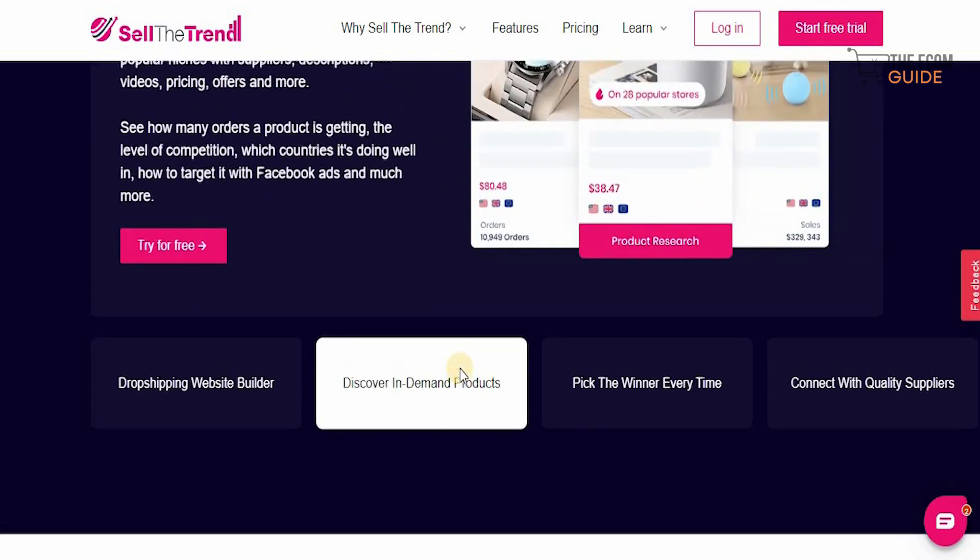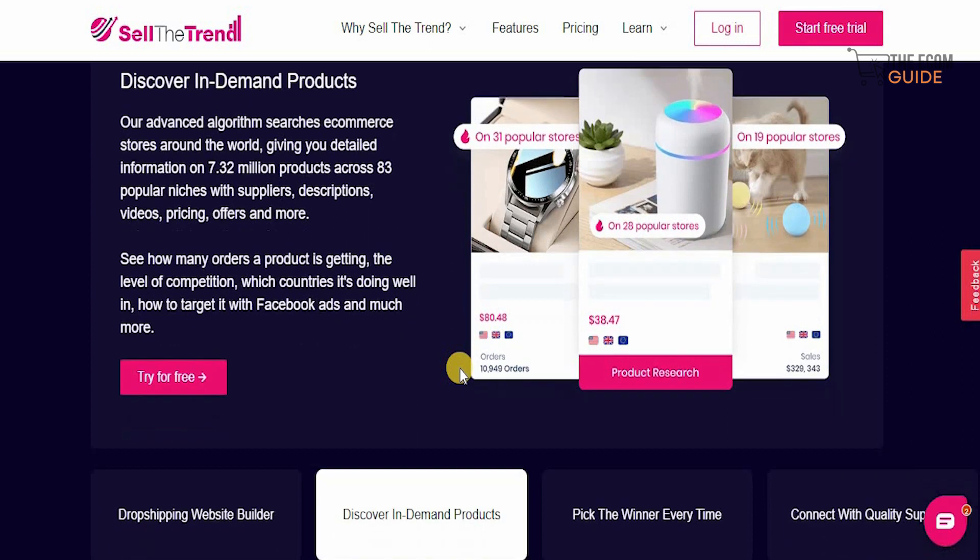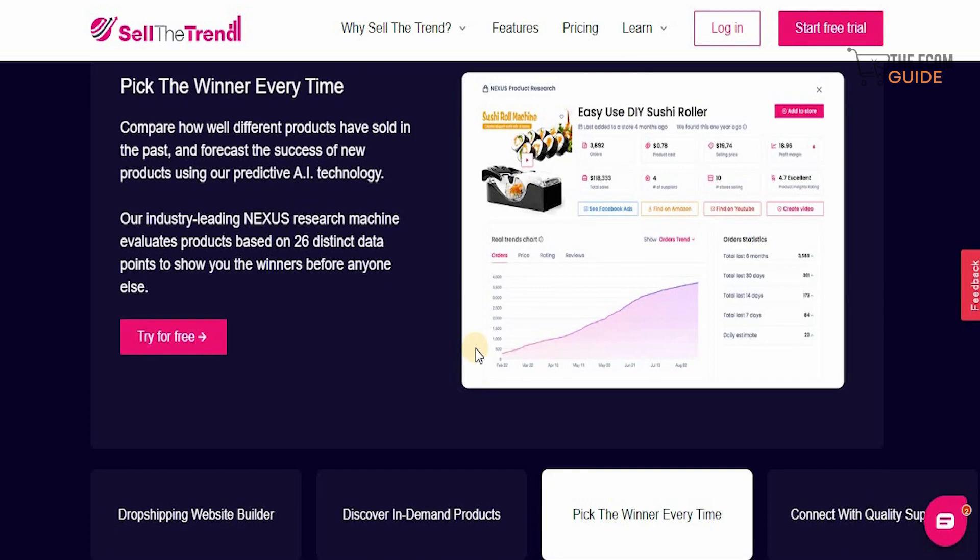You can discover in-demand products with their advanced algorithm that searches e-commerce stores around the world, giving you detailed information on 7.32 million products across 83 popular niches — with suppliers, descriptions, videos, pricing, and offers. You can see how many orders a product is getting, the level of competition, which country it's doing well in, how to target it on Facebook ads, and much more. Their predictive AI technology — the NEXUS research machine — evaluates products based on 26 distinctive data points to show you the winners before anyone else.